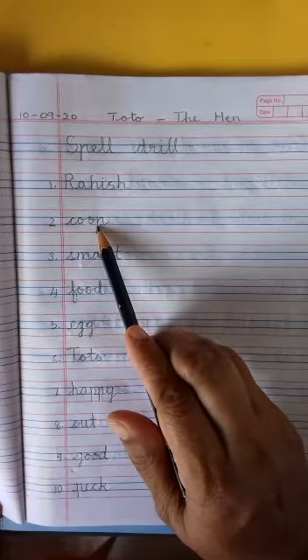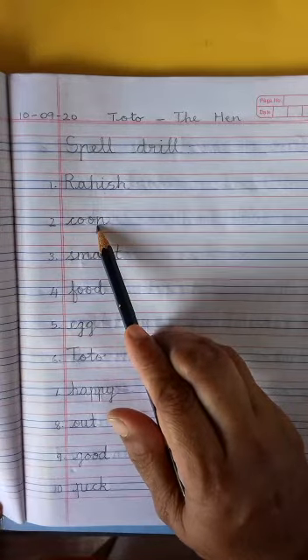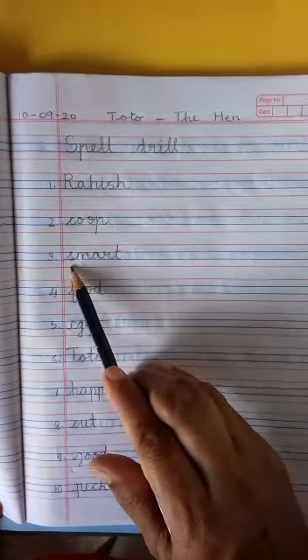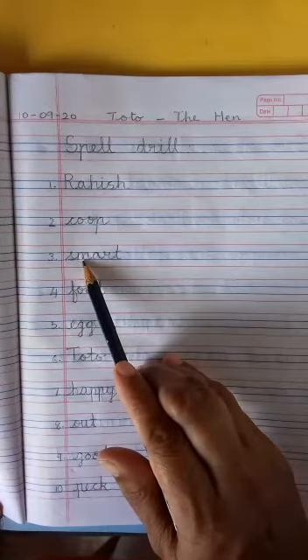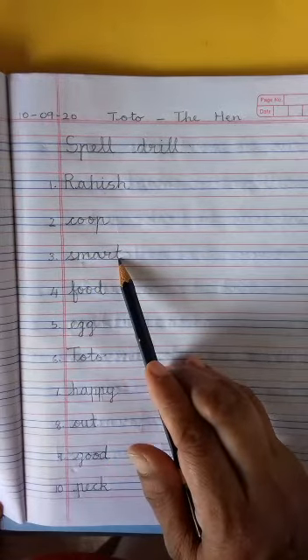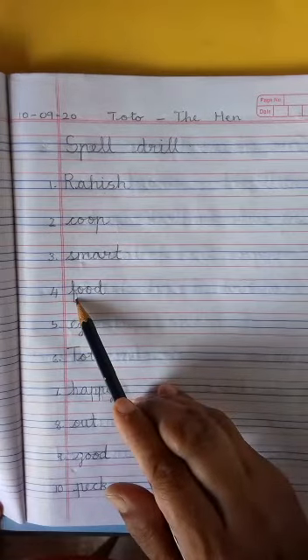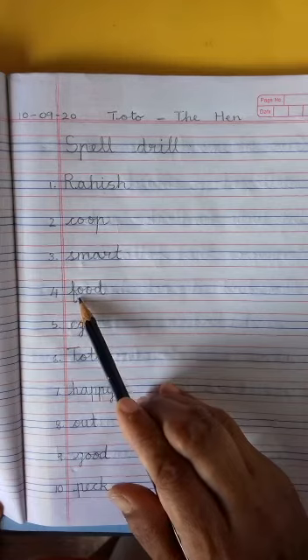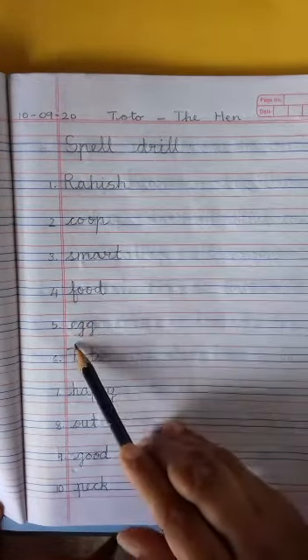o-p — coop. Coop is where the hen lives. Then we have smart: s-m-a — and n is small — a-r-t — smart. Then we have food, which is another easy word: f-o-o-d — food.